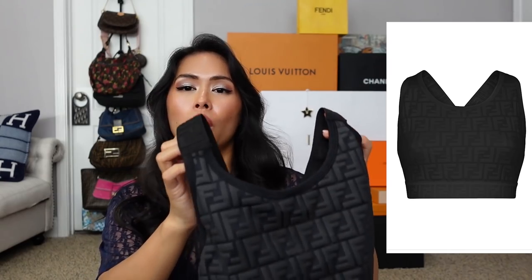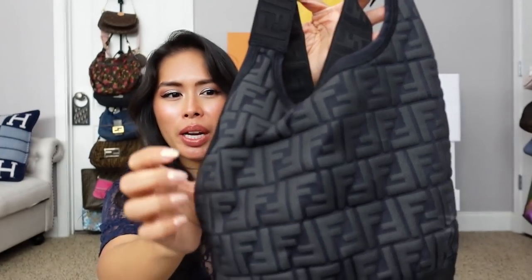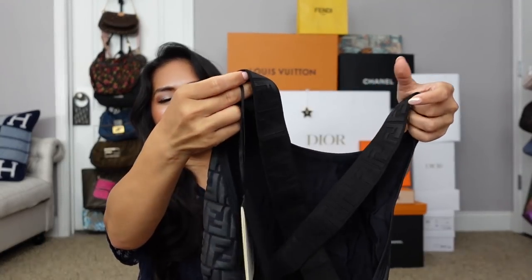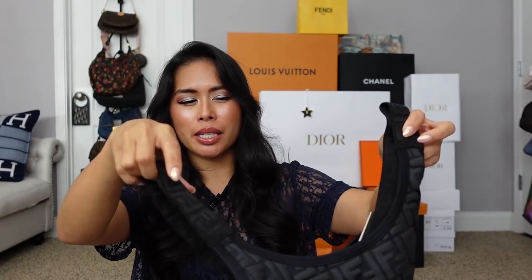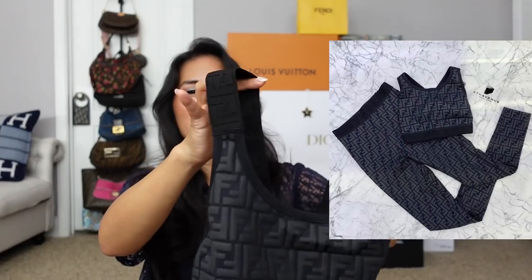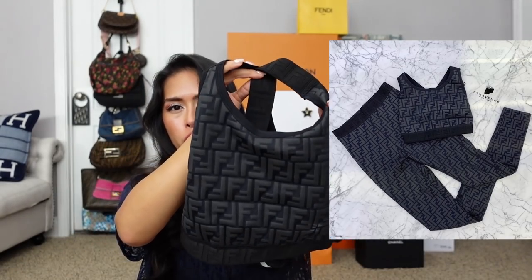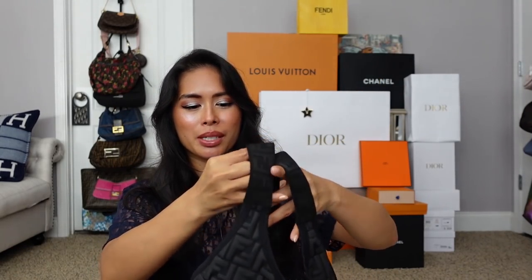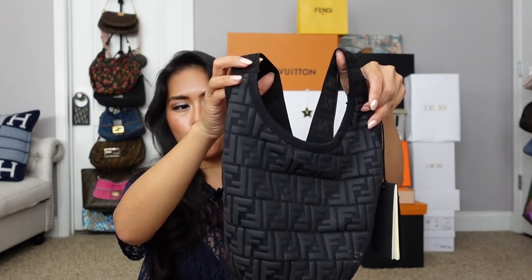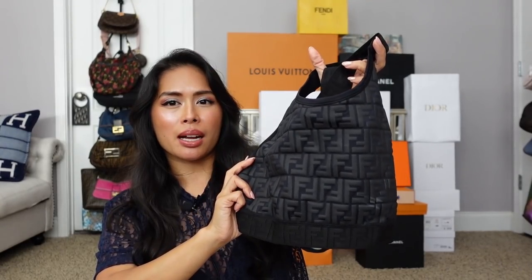Moving on to ready to wear, I got a Fendi cropped top — it's called the Fendi Logo FF Fendi Roma cropped top. It almost feels rubbery. It has a high cutout on the chest and the back crisscrosses. I got this from Saks online and I sized up. The Italian sizing is so crazy — this is a size 42, so it's a little big and gaps slightly on the side. But I think it would be really cute with high-waisted shorts or a high-waisted skirt, or even worn as a bathing suit top with plain black bikini bottoms. This was $320.